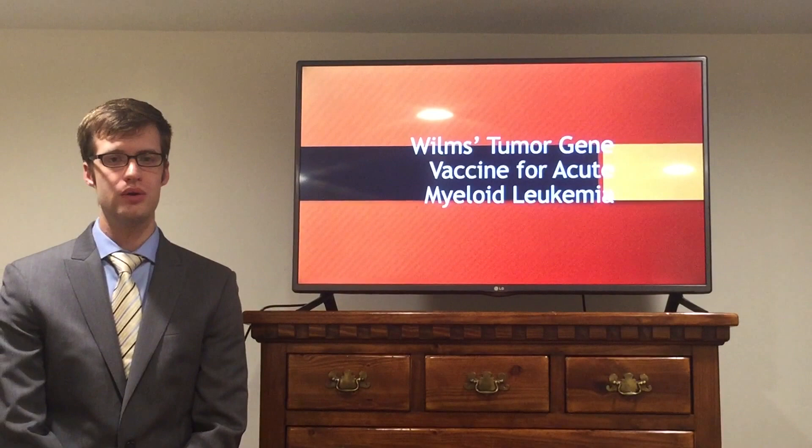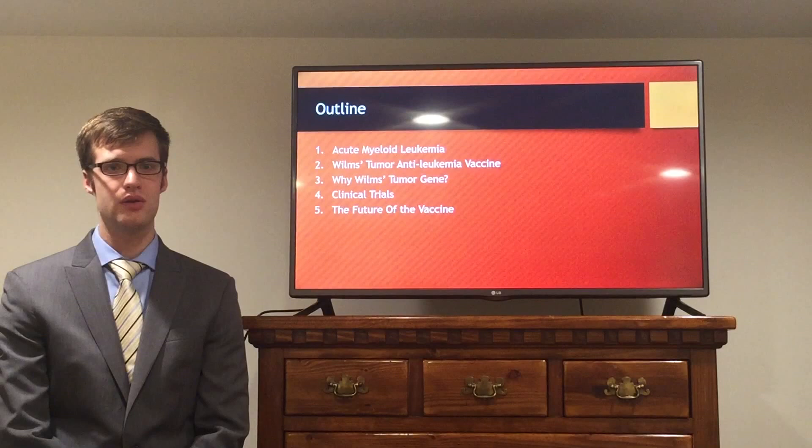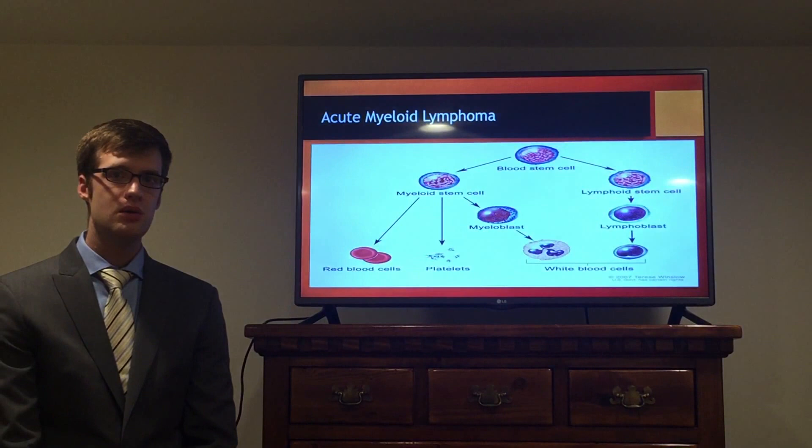My presentation today is on the Wilms Tumor Gene Vaccine for Acute Myeloid Leukemia. Here is a brief overview of what we'll be covering: what is acute myeloid leukemia, what is the Wilms Tumor Gene Vaccine, why that particular target, some clinical trials, and of course the future of the vaccine.